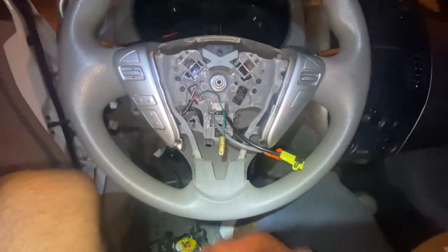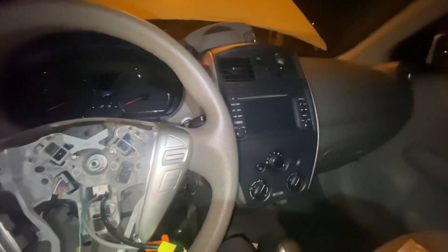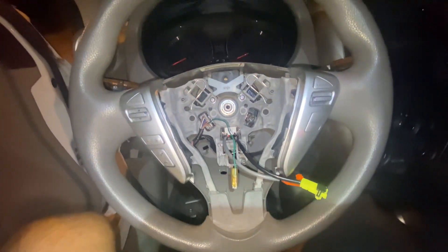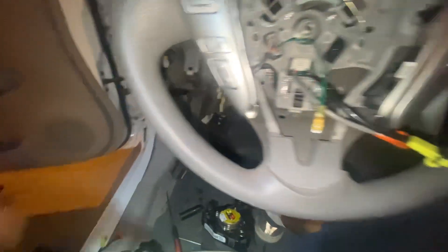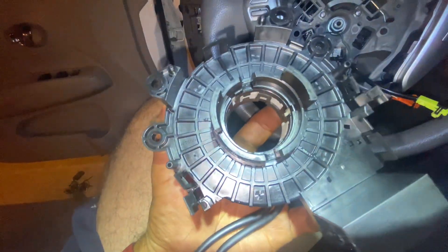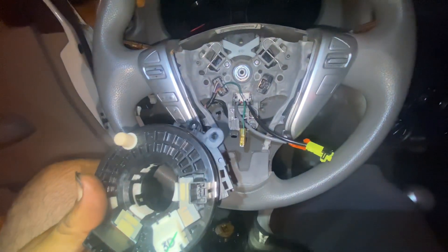Hi, my social media followers. We have here a Nissan Versa 2015. We are working on the clock spring. This is basically the part that came out of this car — it's basically damaged. That's the new part already installed.